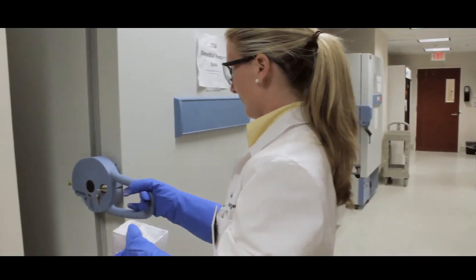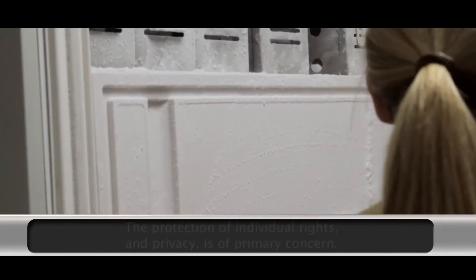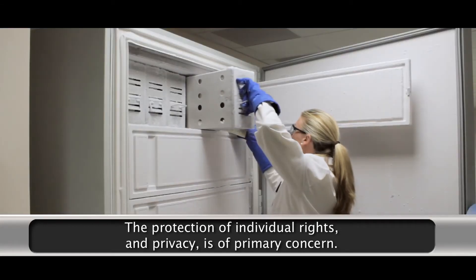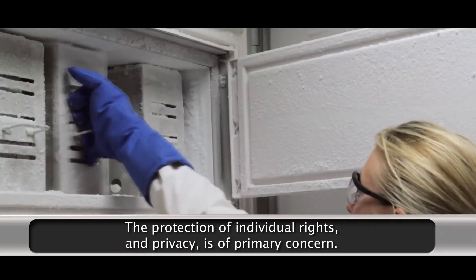This makes it possible, for example, for a researcher to request all available samples for a specific disease. As with all human research, the protection of individual rights and the privacy of individuals is a primary concern in the management of any biobank.